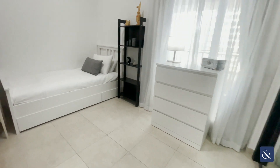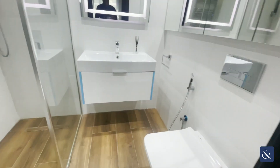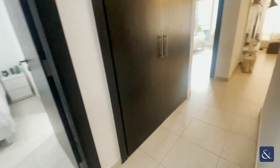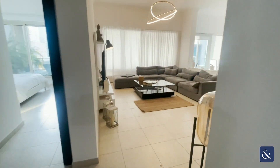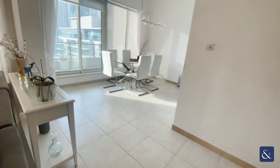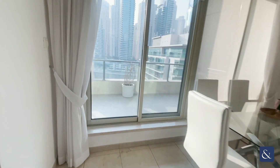And we have your third bedroom just here. The property provides a moderate living space with a closed kitchen as well, and just to the left here we also have your balcony.